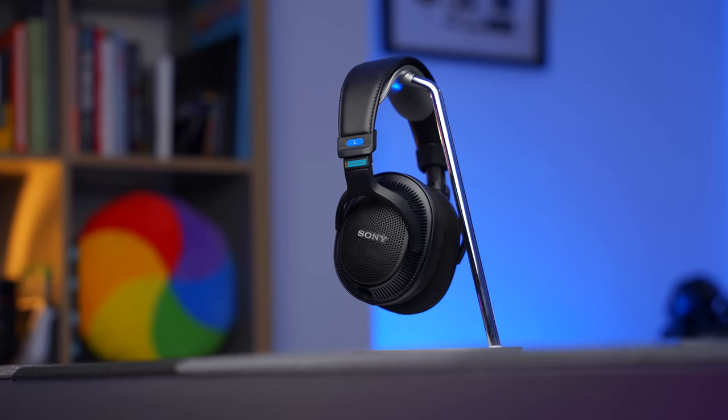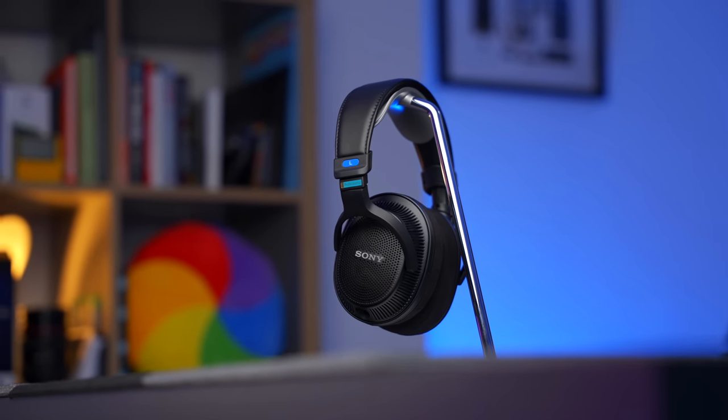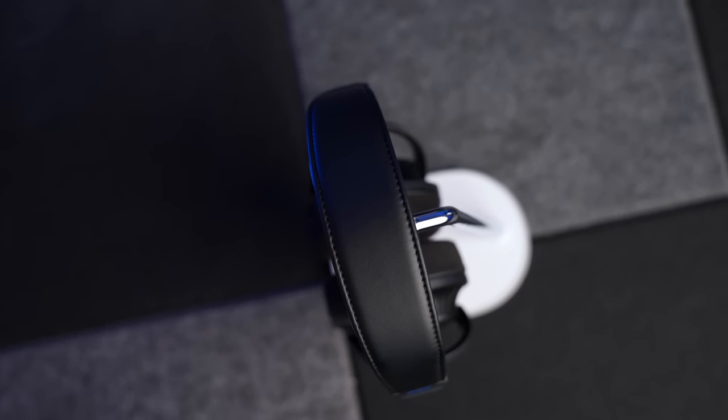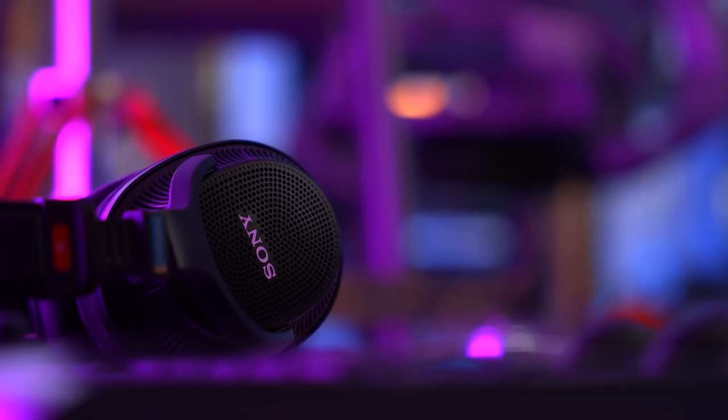The MDR-MV1 retail at just over £400 in the UK, but there are some retailers who have knocked off quite a bit — about £379 was the price I found most commonly. They're open back headphones, which means the sound can leak out. That doesn't happen on headphones like the XM5s because they have closed backs. The reason that matters on pro headphones like the MDR-MV1 is because it means the internal reflections and acoustic resonances from closed back headphones aren't there, which improves accuracy, makes performance better, and gives you a more natural sound.